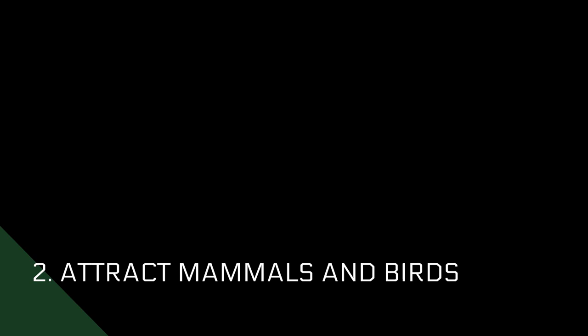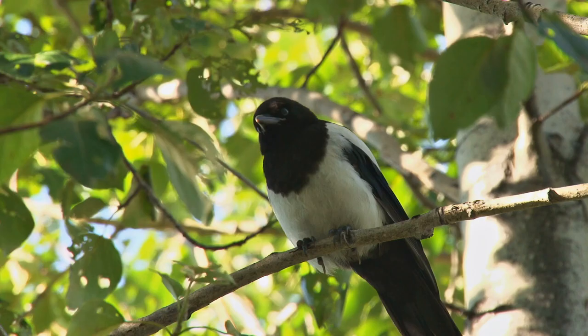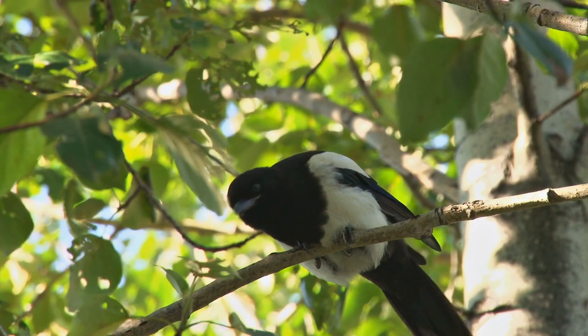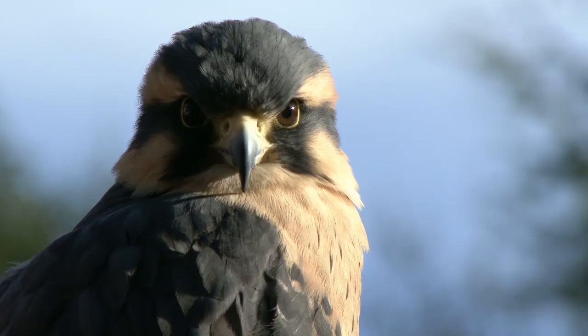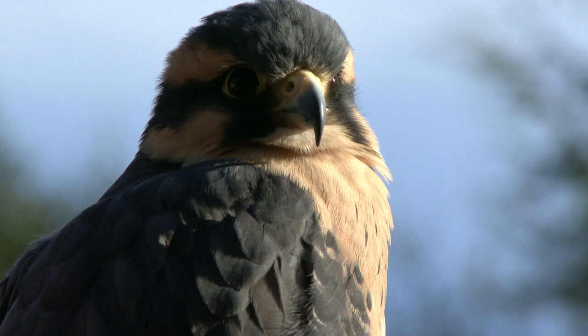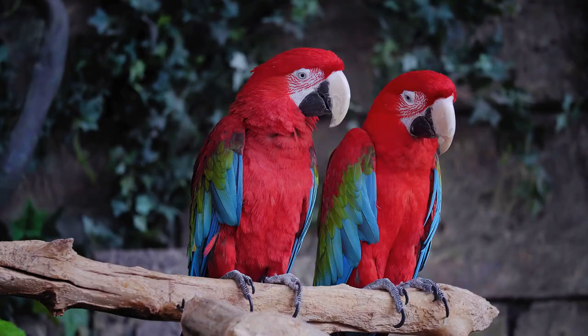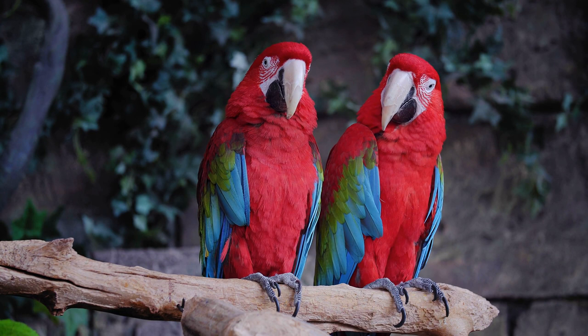2. Attract Mammals and Birds. In your lawn, it is essential to create a favorable environment that invites birds and approachable mammals. This will improve the look of your lawn and naturally eliminates insects and ailments. Furthermore, you will not have to use artificial fungicides and pesticides that are dangerous for your well-being. To invite birds to the lawn, you can place nesting cases and feeders. After that, birds will help eradicate worms, snails, and other insects that damage the crops.